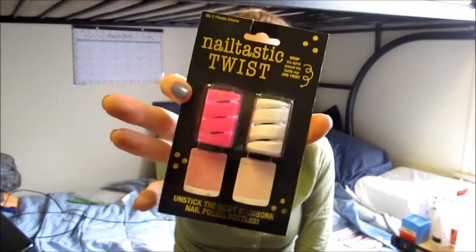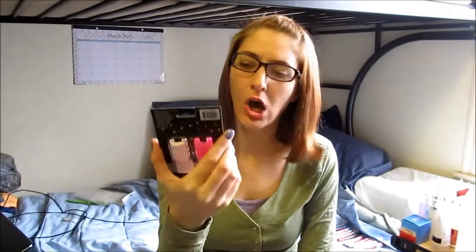First I bought this kind of random thing — it's called the Nailtastic Twist. I get nail polish bottles stuck often enough that I figured this would be worth trying out. I wish they had colors besides pink glitter but you take what you can get. I believe this was $2.97, so next time I encounter a stuck nail polish bottle I'll try this out.